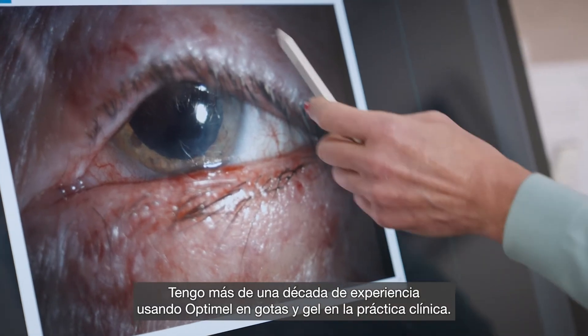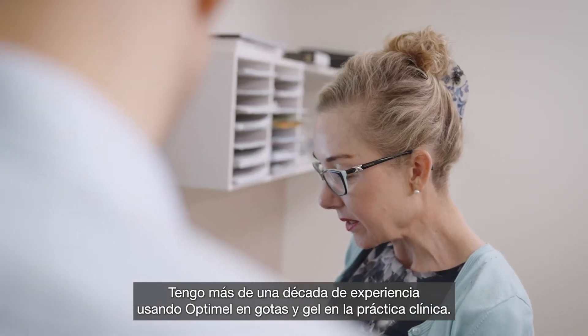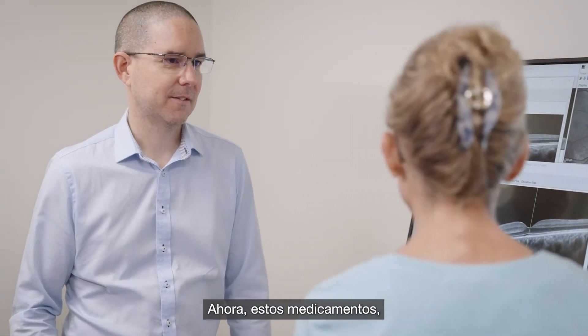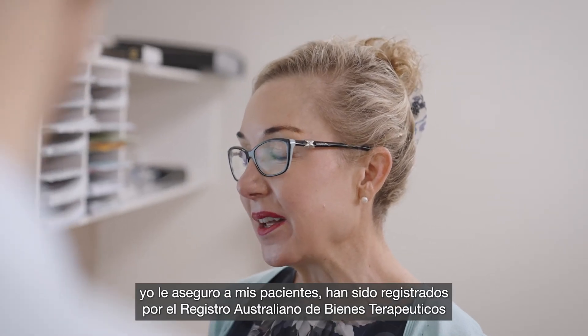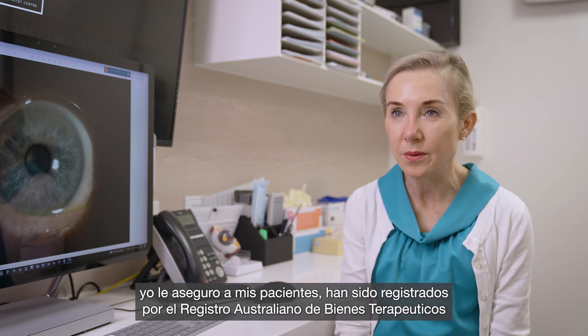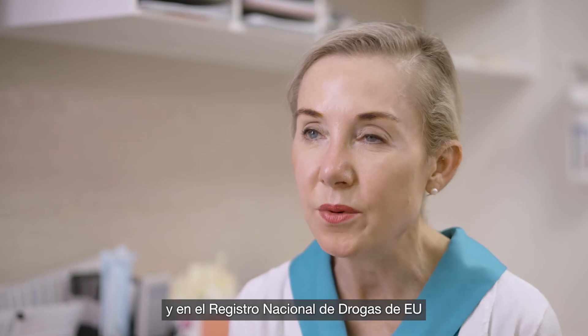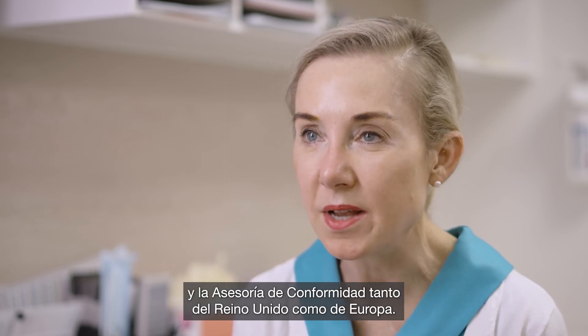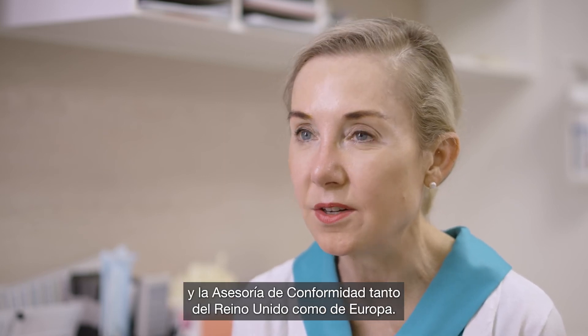I've had over a decade of experience now in the use of Optumel drops and gel in clinical practice. These are medications I ensure my patients know are listed on the Australian Register of Therapeutic Goods, the US National Drugs Register, and are conformity assessed for sale in both the UK and Europe.